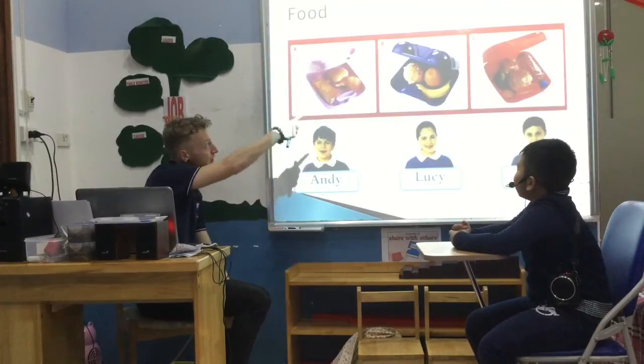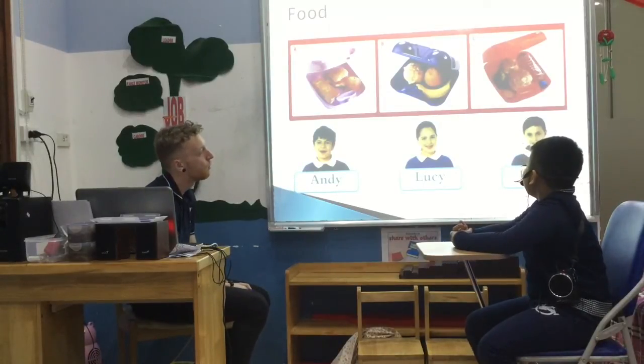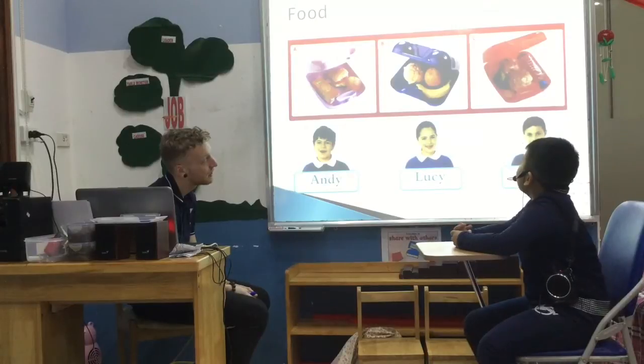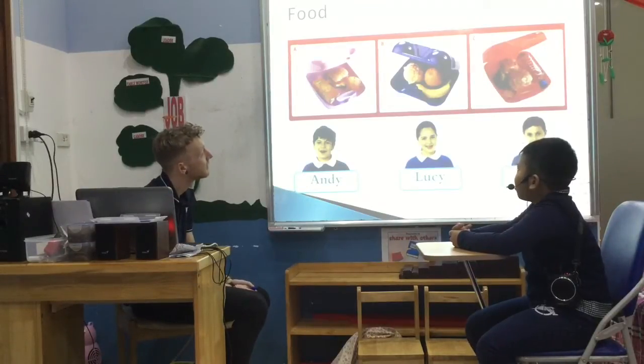Can you tell me what does Rosie have in her lunchbox? Rosie's lunchbox has two sandwiches, water, biscuit and bread. Fantastic. And what does Andy's lunchbox have? Andy's lunchbox has one sandwich, orange juice and apple. Fantastic.